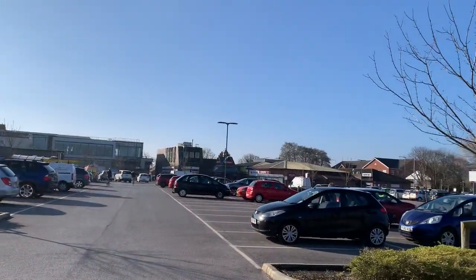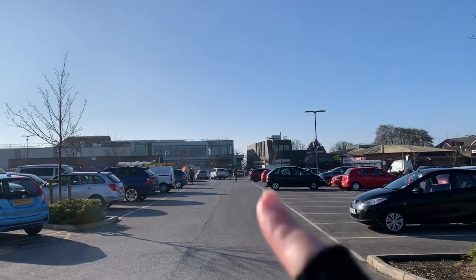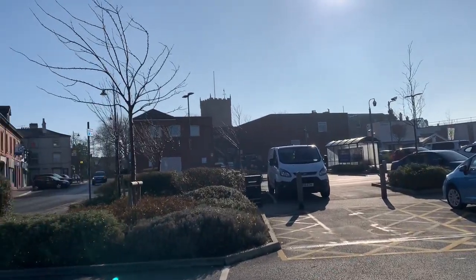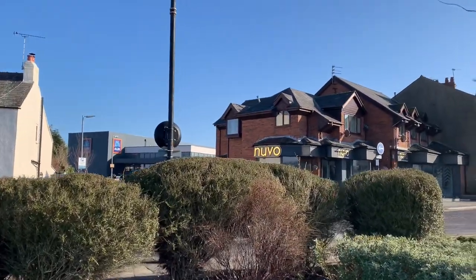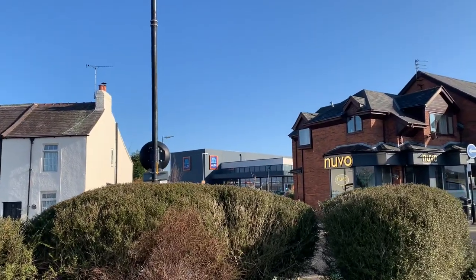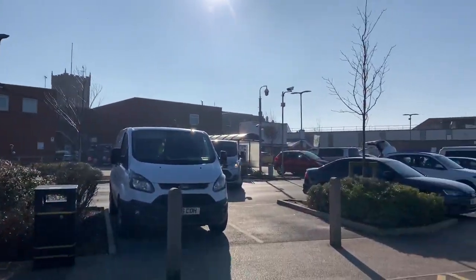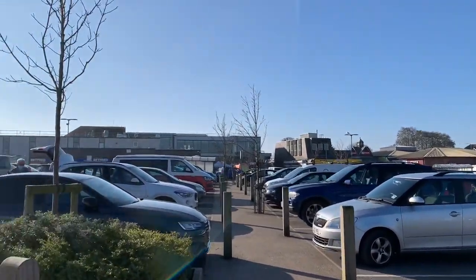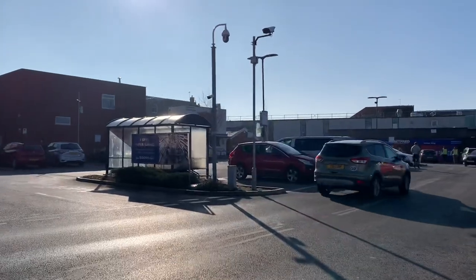If you've not been to Poulton for a while, this is the Tithebarn Car Park and you get three hours for free here because there is Booth's supermarket and they do a deal with Wyre Council. There's Aldi in the gap there between the shops at the back of what used to be the old Booth's. It's quite a good car park, it's usually full - you can see it's quite busy even at 10 o'clock on Monday morning - so you need to get here early to bag your space.